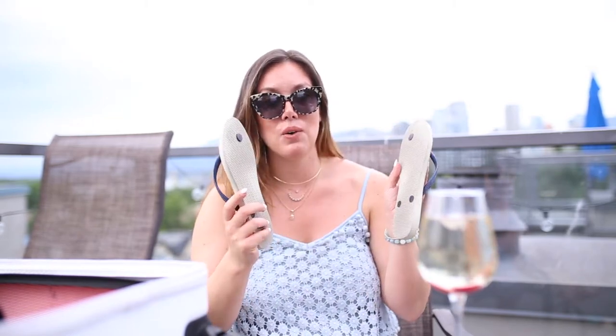The one thing people always forget that takes up no space is flip-flops. If you're going to the beach you absolutely need a pair because it's so hot you can't walk barefoot on the sand or rocks, and most other shoe options will get sand in them and irritate your foot. Flip-flops take up no room — you can throw them in your handbag when you're there.